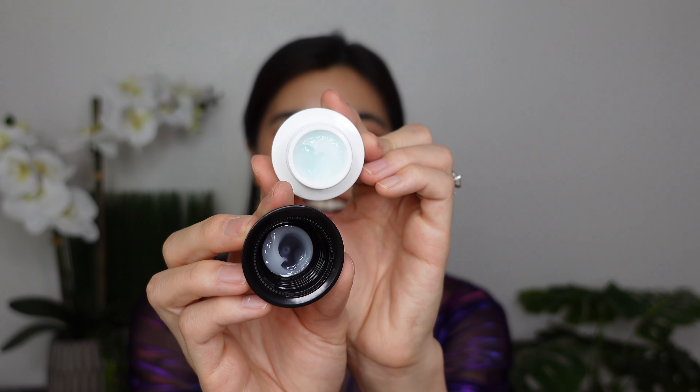There's also 10ml of the Belif True Cream Aqua Bomb — another gel moisturizer I've used several of in the past. Beautiful light blue color. I haven't used this one yet because I'm working through the Clinique one, but I do enjoy it. I don't think it's particularly worth the price tag though — it's $38 for 1.7 ounces, and gel moisturizers are not hard to come by.